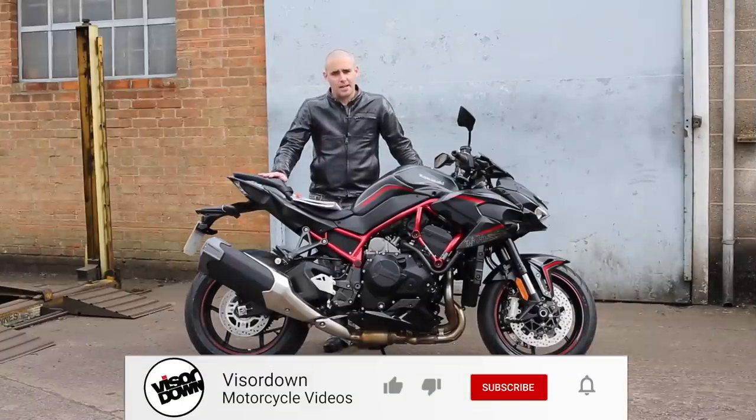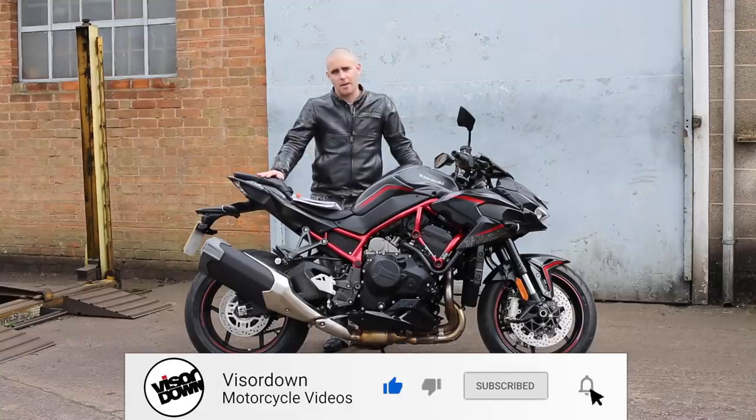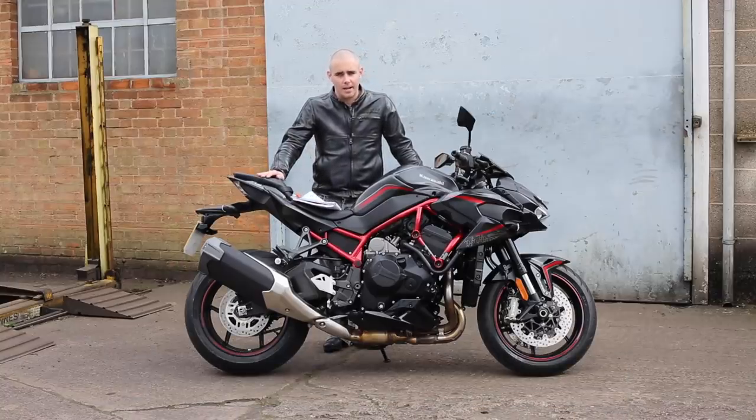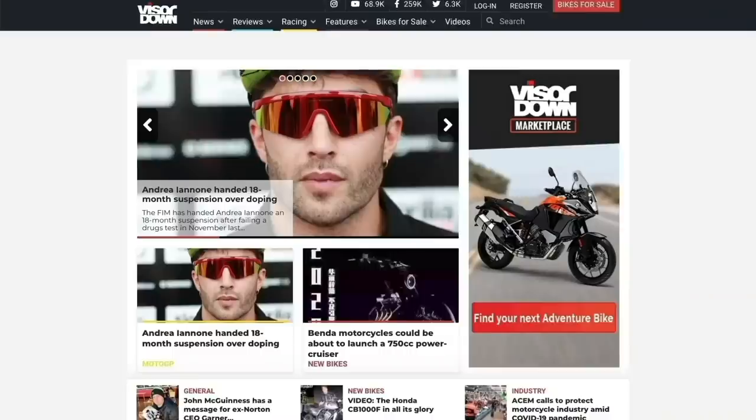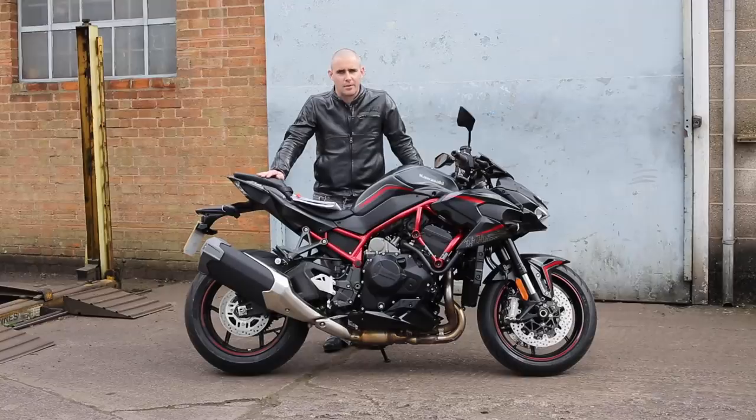If you've liked this video, please don't forget to hit like and subscribe and let us know in the comments section below. Also hit the notification bell so you don't miss out on any future Visordown content. And for all the best news, reviews, and motorcycle features, please head over to visordown.com.